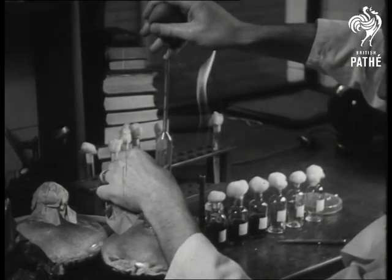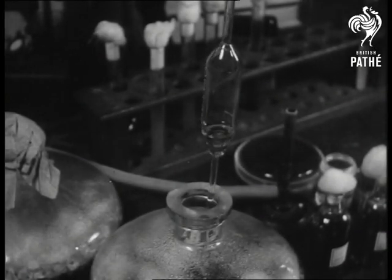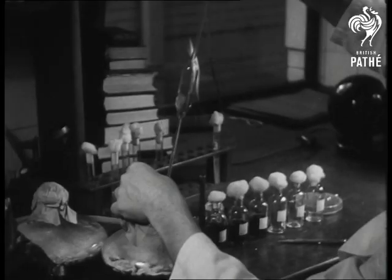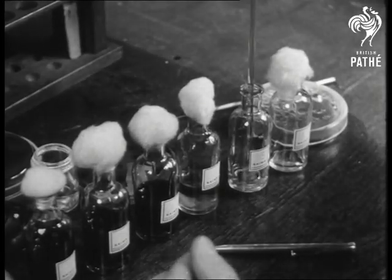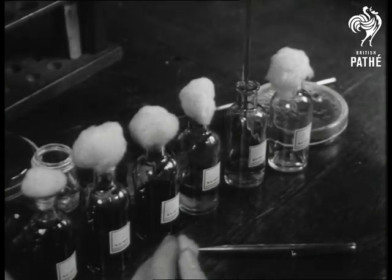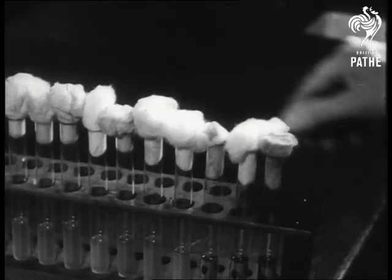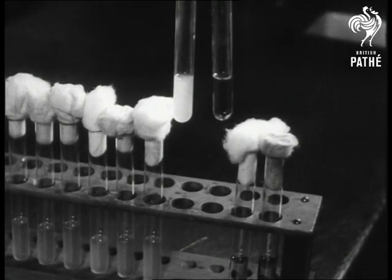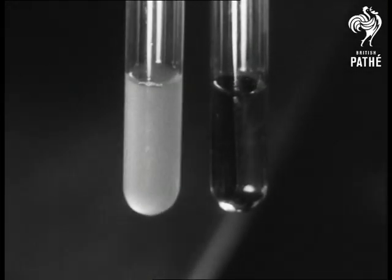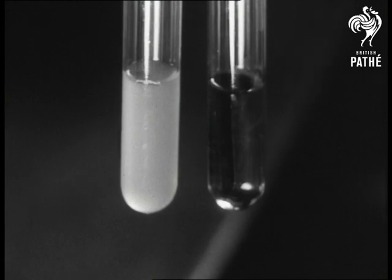The precious fluid is taken from the flask. This is the drug which has already saved the lives of hundreds of men seriously wounded on the battlefield, and which has revolutionized medical science. This shows you what the new drug can do. Both tubes contained a deadly germ. Penicillin was placed in one of them, and that is now perfectly clear.